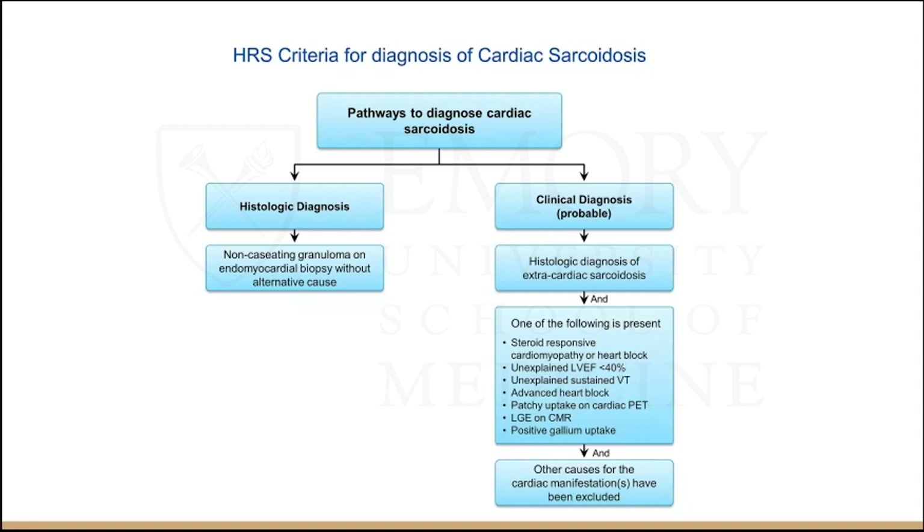An important point: the histologic diagnosis doesn't have to come from a heart biopsy — it can be anywhere in the body. That's why the FDG PET is so useful — you get a full-body PET. Even if heart areas are hard to reach on biopsy, if you find a lymph node on imaging, you can biopsy that, which makes a more convincing diagnosis. For initial diagnosis, do a full-body PET. When following up disease activity after treatment, a cardiac-only PET is sufficient.